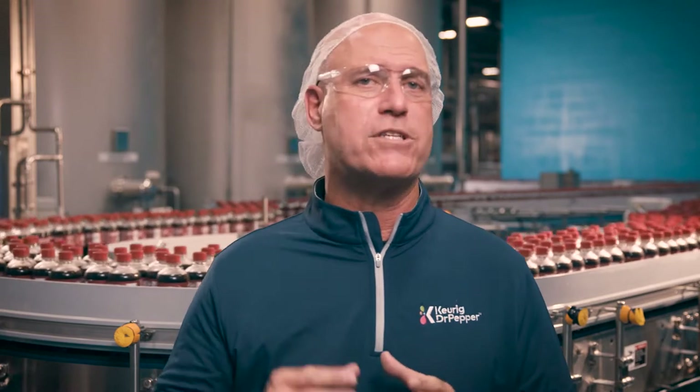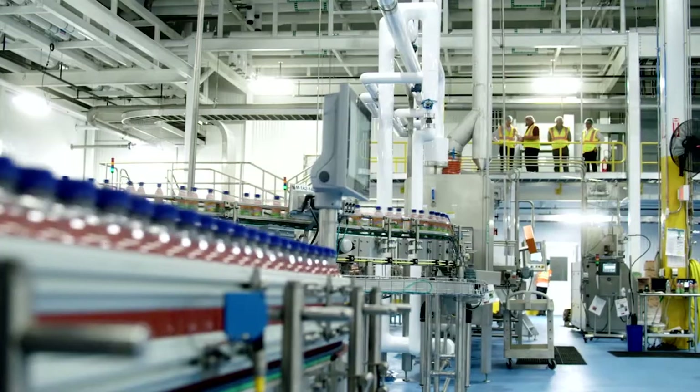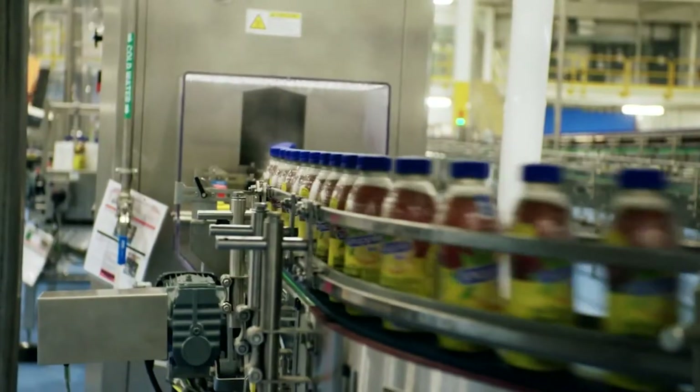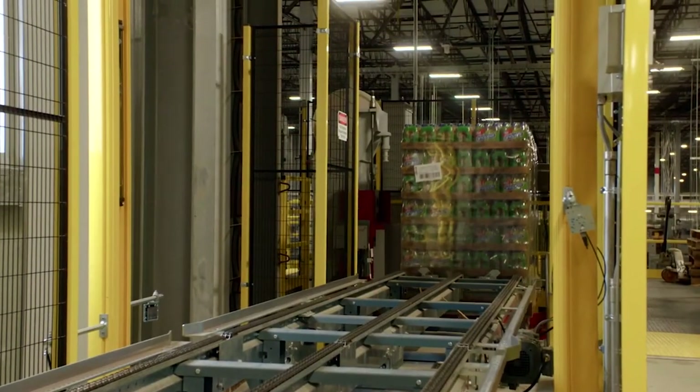Even more exciting is the investment KDP is making in our supply chain. Let me share some of the highlights about our three newest plants, starting with our cold beverage facility in Allentown, Pennsylvania. This facility is an embodiment of how we are investing in our supply chain network with a focus on delivering best-in-class safety, productivity, and sustainability.